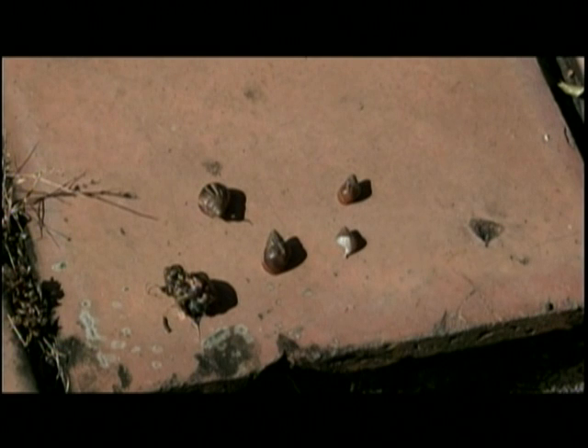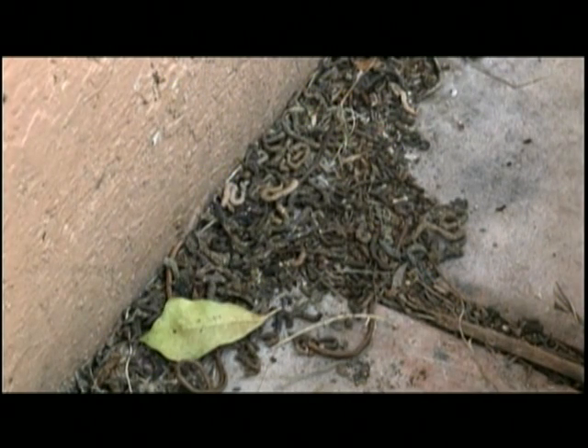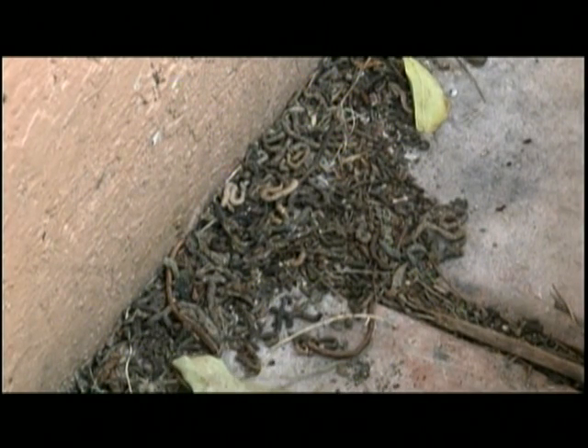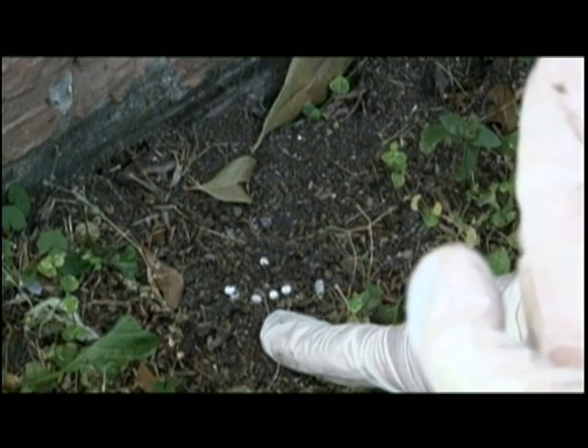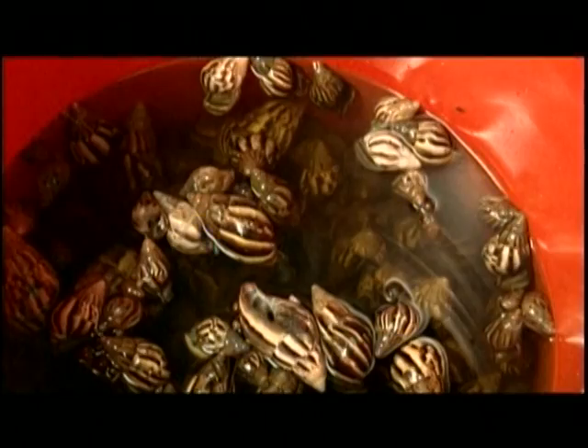The reason is because Giant African Snail is not just an agricultural pest. In addition to that, it has other problems. It can become a very bad nuisance pest. The snails will crawl up the side of houses, leave their feces there, their slime trails.